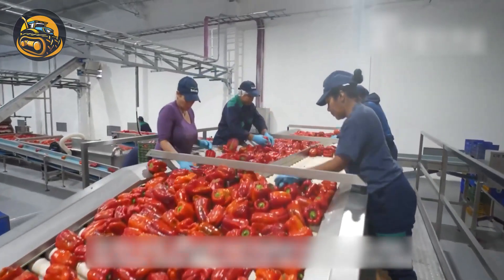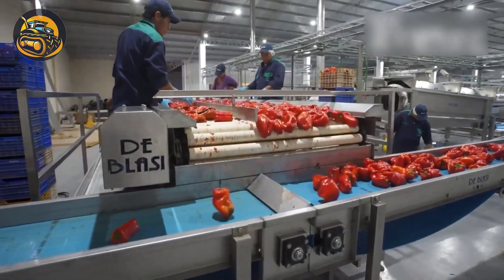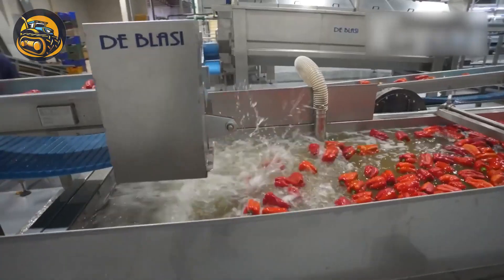After sorting, bell peppers undergo rigorous washing to remove dirt and residues, ensuring they meet hygiene standards before grilling in the oven.